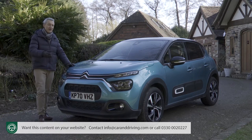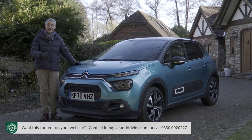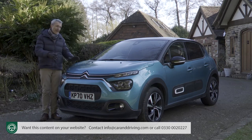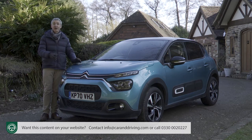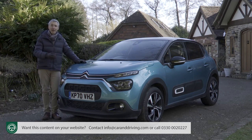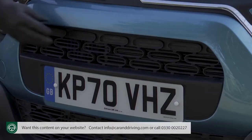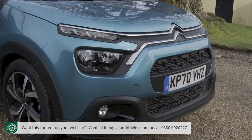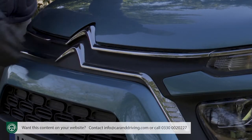Starting at the front, it's only really from this perspective that you'd notice anything very different about the updated version of this car. Citroen has tried to give the facelifted model a bolder, raised look, supposed to accentuate your perception of the height of the bonnet and add a bit of crossover vibe. The size of the bold central air intake, which sits below the brand's trademark two-tier light structure, helps with that. Chrome strips extend from the upper daytime running lights to the centre of the bonnet where they meet to form the classic double chevron badge.